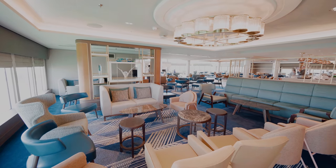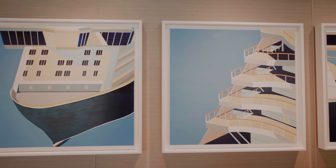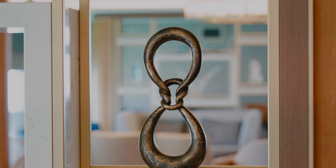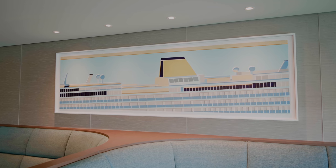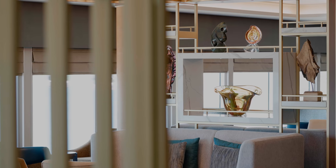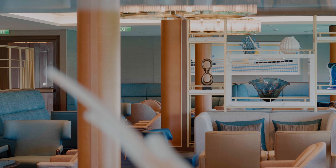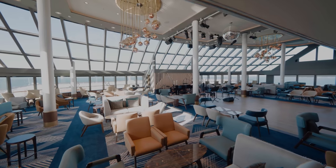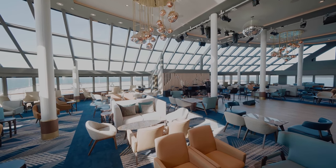The Britannia lounge is located on the Lido deck. It offers a full bar, comfortable seating and beautiful artwork all around. Towards the front of the lounge you'll find some amazing panoramic windows.